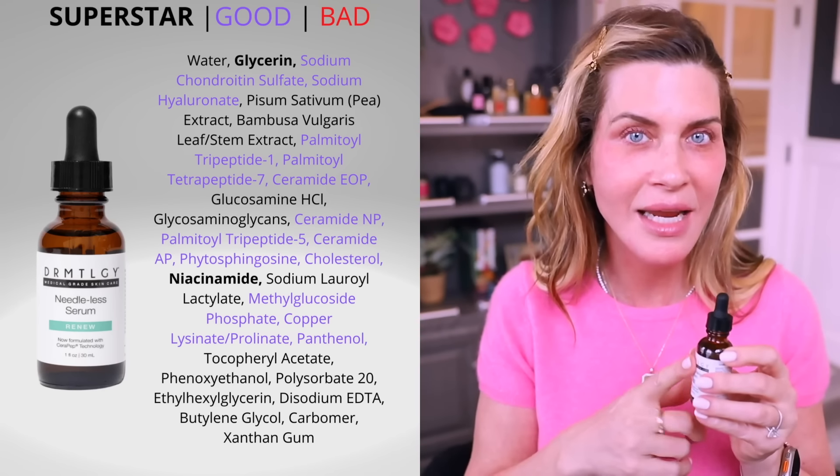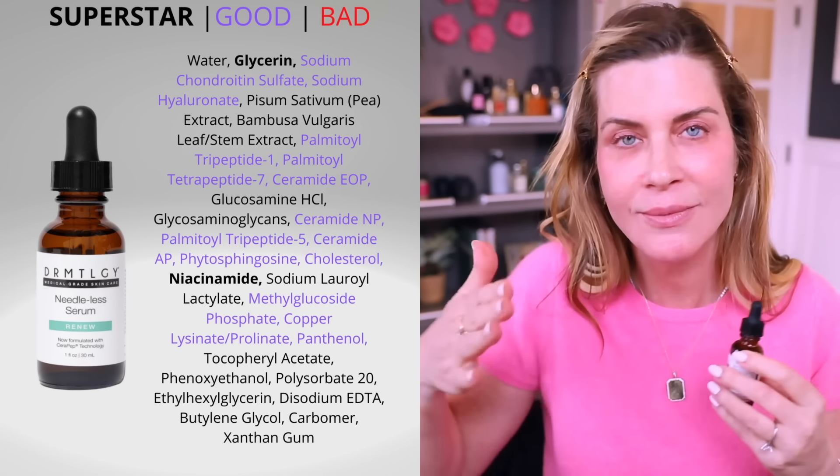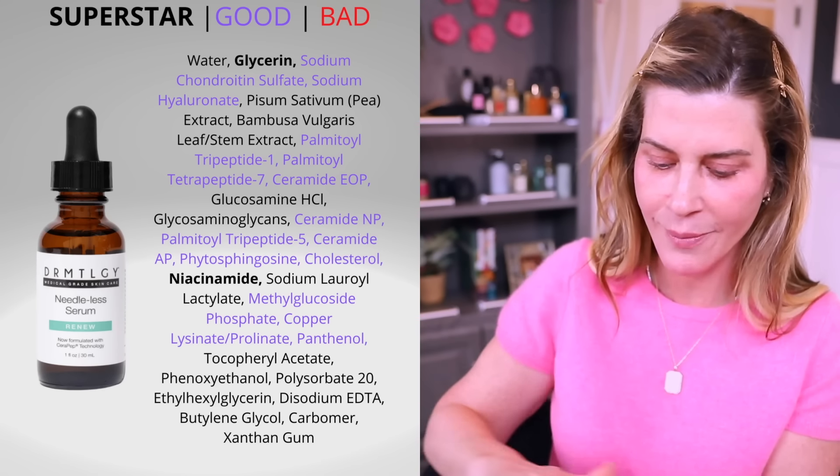Next up is the needleless serum. I'm using it at night right now because I'm out of my peptide moisturizer, and this has all kinds of really good nourishing ingredients. I put a pipette on my neck first and then move to my face. I've used this after laser treatments and after many ablative and non-ablative in-office procedures — it's hydrating, nourishing, and healing. It's been a favorite for a really long time.